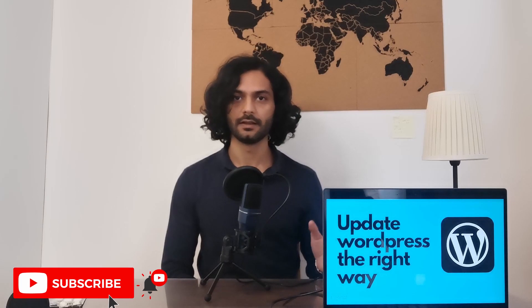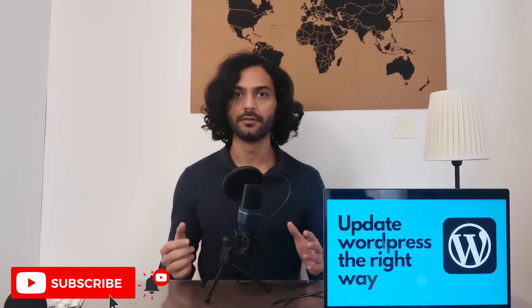Sometimes what happens when you update your WordPress website is that your website breaks because the updated plugins or themes are not compatible with each other, or with your WordPress version, or there is some issue with the updates. So in this video I am not just going to tell you how to update your website — I am going to tell you how to deal with these kinds of issues, so that whenever you update your website it is a smooth process and you will be able to update without any issues.